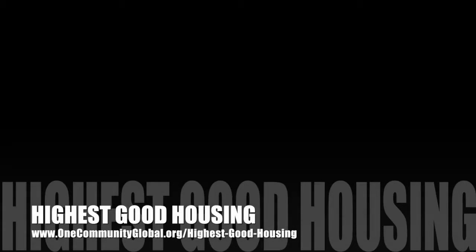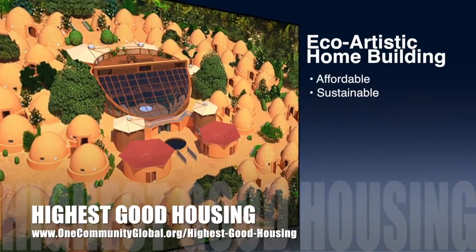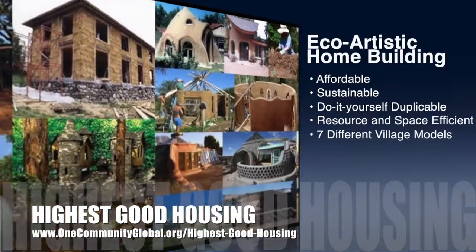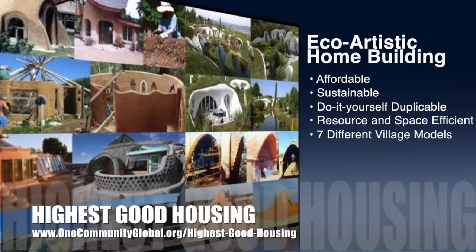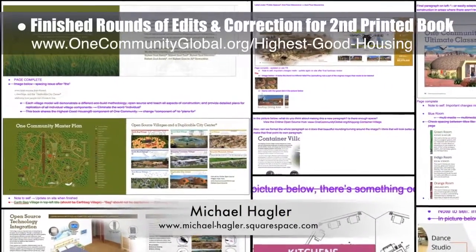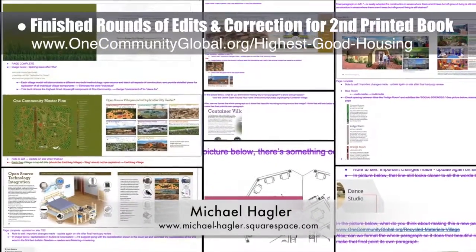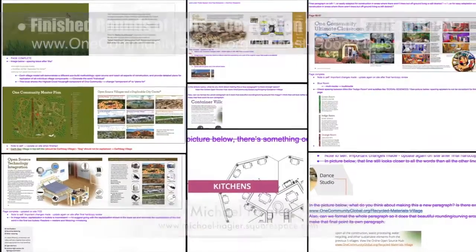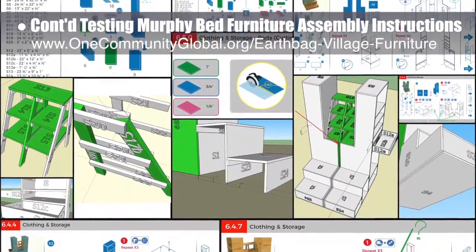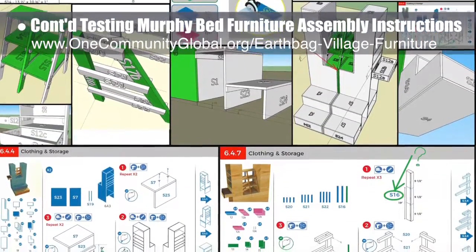One Community's approach to Highest Good Housing is eco-artistic home building that is affordable, sustainable, do-it-yourself duplicable, resource and space efficient, and consists of seven different sustainably constructed village models. This week, the core team working with Michael Hagler, senior graphic designer and artist, finished the final round of edits and corrections for the second printed copies of the Seven Villages book — completing almost two years of work on this book. We now move on to full integration into the website. The core team also continued testing the open source Murphy Bed furniture assembly instructions for the back clothing and storage area, building it in SketchUp 3D and noting mistakes as we go.